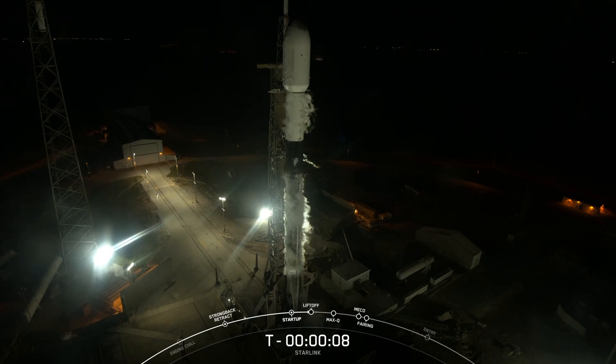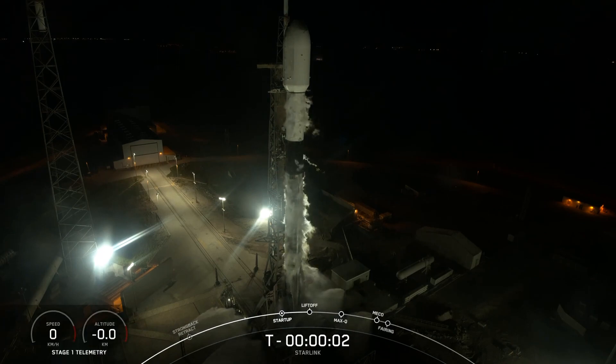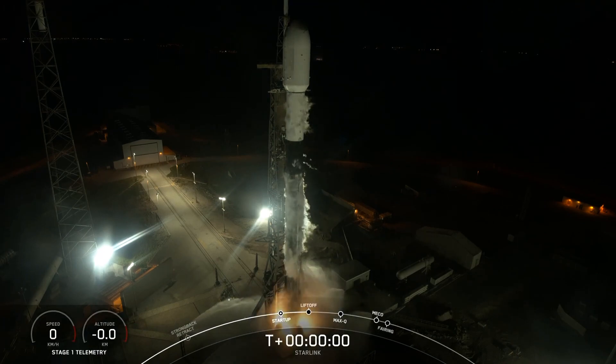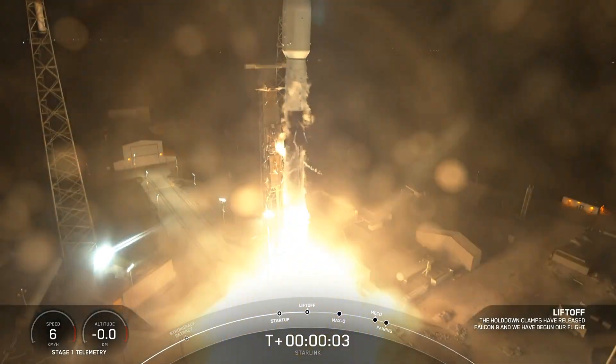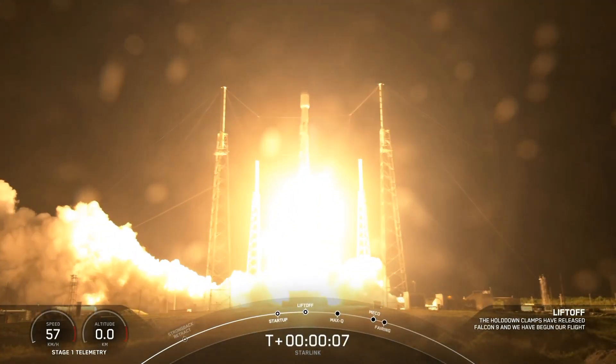T-minus 10, 9, 8, 7, 6, 5, 4, 3, 2, 1, ignition, engines full power, and liftoff of SpaceX Falcon 9. Go Falcon, go Starlink!